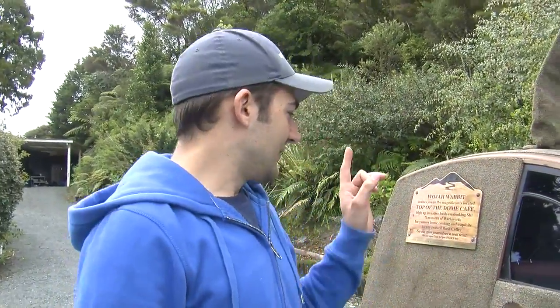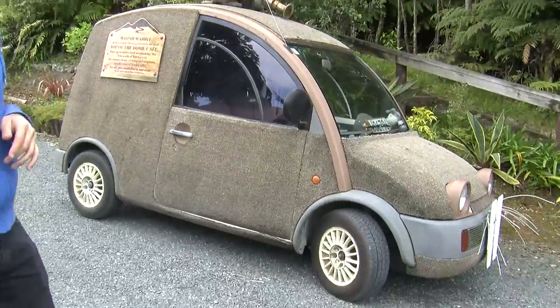We're here in New Zealand. There's a heap of weird cars here. Because of the import laws, you can get pretty much anything Japanese into the country, which is awesome. What also is awesome is one of these, which is a Nissan S-Cargo. And if you've ever been to a French restaurant, you'll understand the gag.